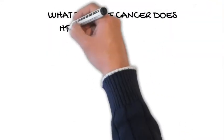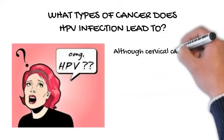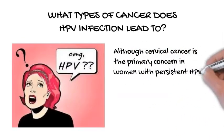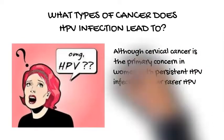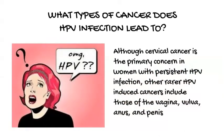What types of cancer does HPV infection lead to? Although cervical cancer is the primary concern in women with persistent HPV infection, other rarer HPV-induced cancers include those of the vagina, vulva, anus, and penis.